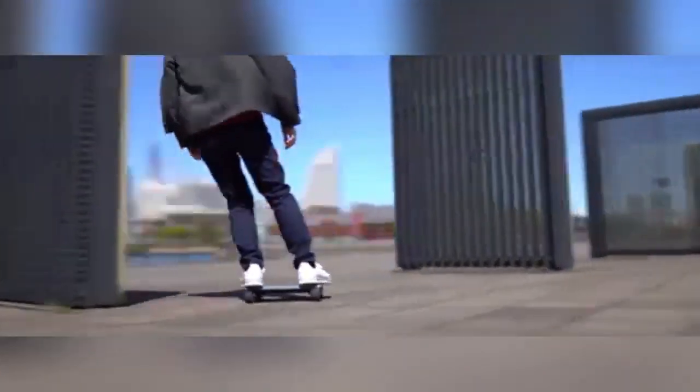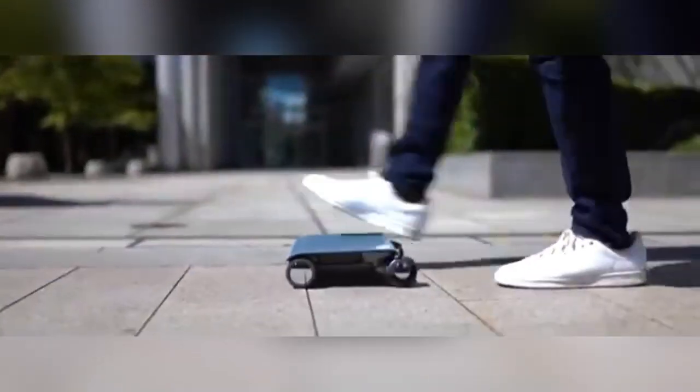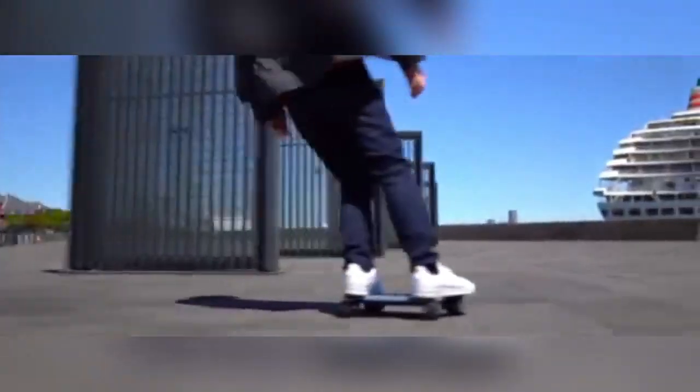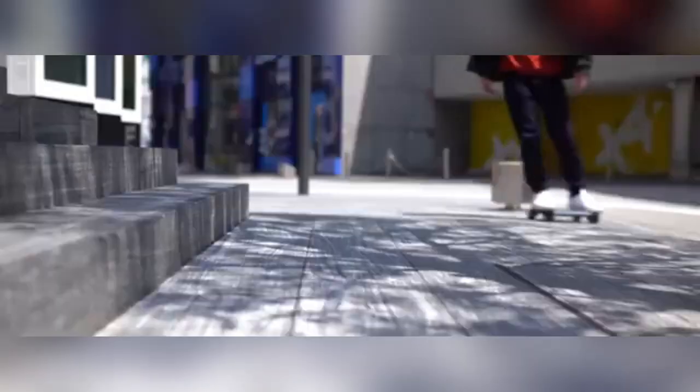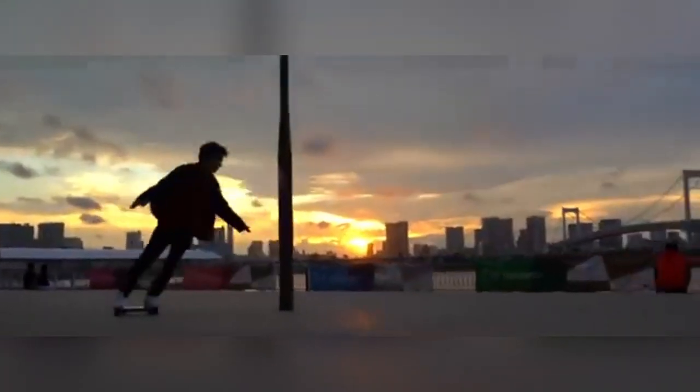Priced around $1,800, the Walk Car is designed for individuals seeking innovation in mobility without compromising on practicality. Coco Motors has worked to enhance its battery life, ride stability, and durability, addressing key challenges to improve the user experience. Its compact design makes it easy to carry and store, offering flexibility for those on the go. The Walk Car represents a fusion of technology and convenience, delivering a futuristic, sustainable option for city dwellers who value efficient, stylish, and portable personal transport.